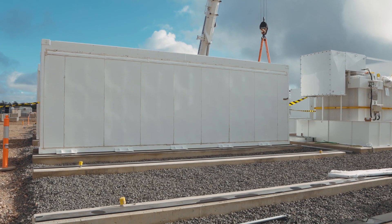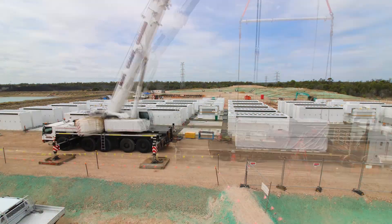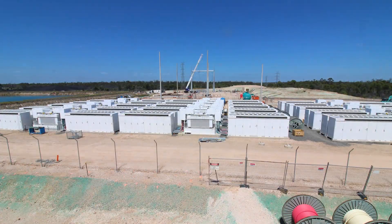With a storage capacity of 200 megawatt hours, the battery will be able to power up to 30,000 homes for two hours before needing to recharge.